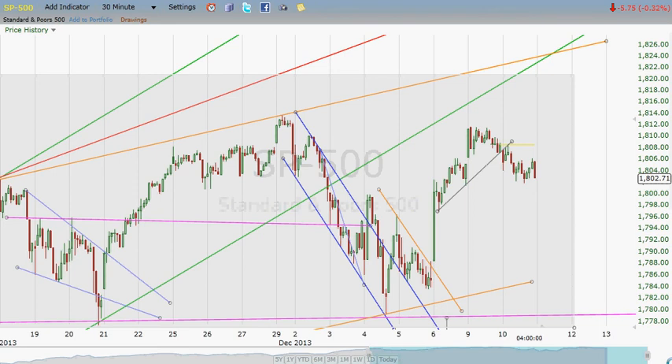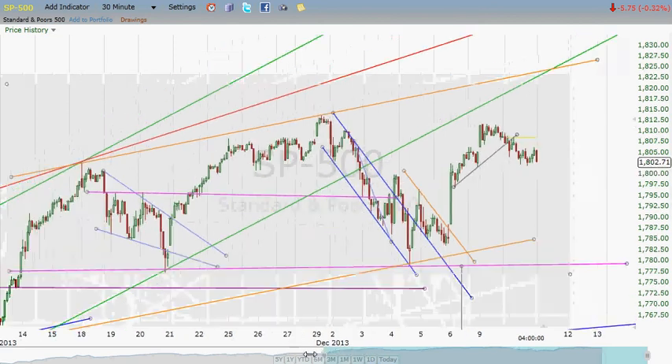Hey everybody, this is Jim at SP500Chart.com. It is December 10th, 2013, and I'm coming to you from my hotel room here in South Georgia. I got things wrapped up a little bit sooner this evening than yesterday, so I'm able to get this to you more quickly.